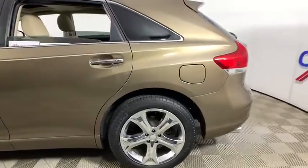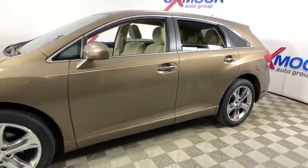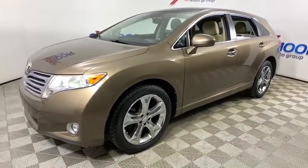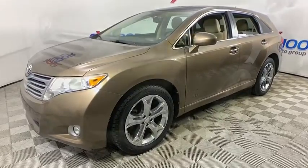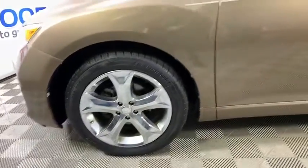Come test drive the 2011 Toyota Venza. The Toyota Venza blends the attributes of a crossover SUV with those of a wagon. Venza boasts a spacious interior, a powerful and efficient engine, a pleasant driving demeanor, innovative interior storage, and strong crash test scores.